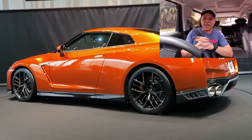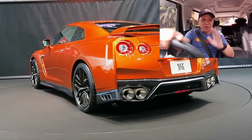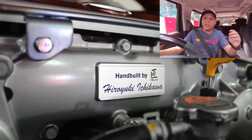Jadi hari ni saya nak share kepada korang strategi macam mana nak pakai Nissan GTR. Kenapa saya berani buat video ni? Sebabnya saya pernah pakai. Kalau saya tak pernah pakai, sembang je kan. Buat apa kita nak sembang — ni benda yang fakta, yang saya pernah alami.